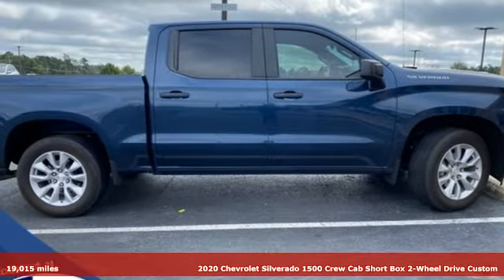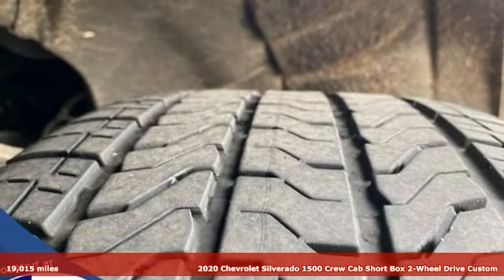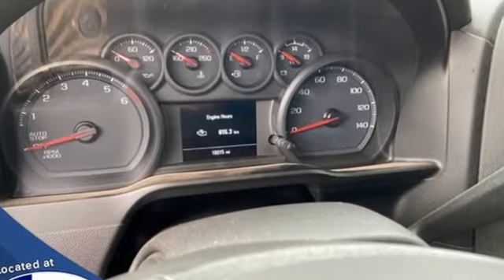It's a 2020 Chevrolet Silverado 1500. Built to keep up with the rugged demands of your life, this Silverado 1500 is strong, safe, and comfortable. And with features like these, every drive's a pleasure.